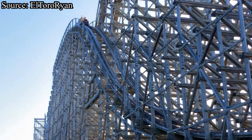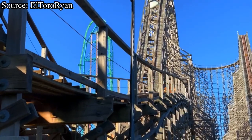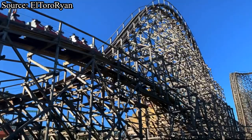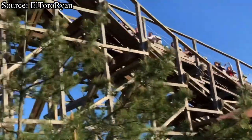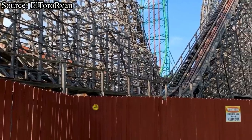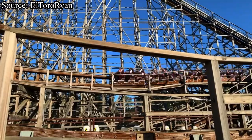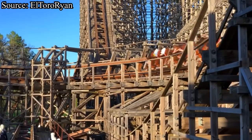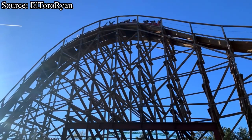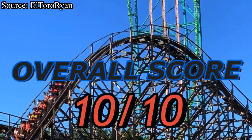Now that we're done with the categories, I want to go over my overall thoughts on El Toro before giving a final score. I love this coaster to death and it ranks comfortably inside my top five. Even though it isn't my favorite wooden roller coaster, it certainly is up there, and getting re-rides is at the top of my priority list for 2021. This coaster was built to provide insane ejector airtime, and it does just that. So without further ado, I give El Toro a 10 out of 10.